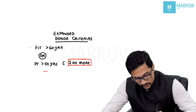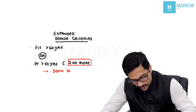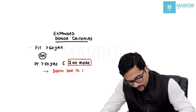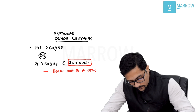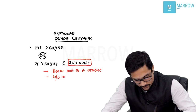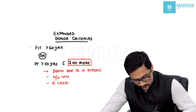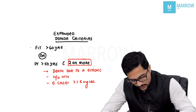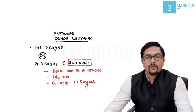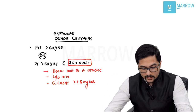The expanded donor criteria include: death due to a stroke, history of hypertension, or serum creatinine more than 1.5 milligrams per deciliter. Even these patients' kidneys can be used for renal transplant.